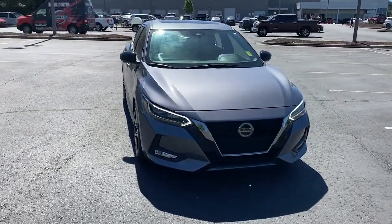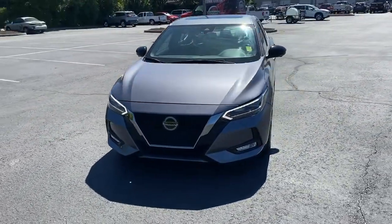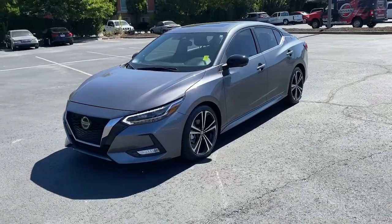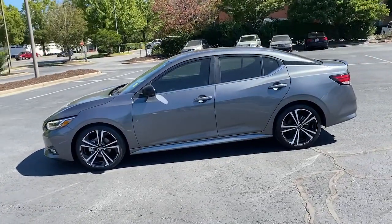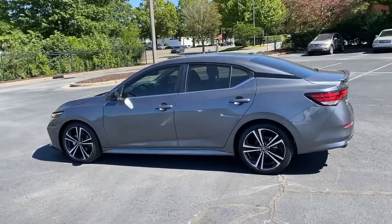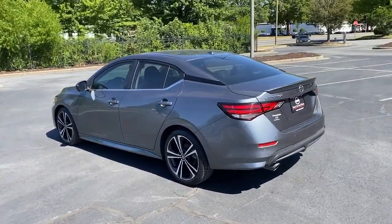Enjoy the view of this 2021 Nissan Sentra. With less than 30,000 miles on the odometer, this vehicle stands out from the rest. Comfort, convenience, safety, and fun are all yours in the sleek and spirited Sentra.